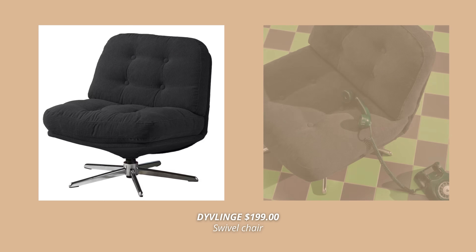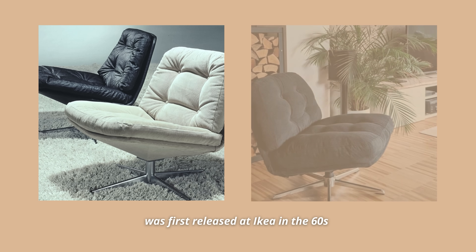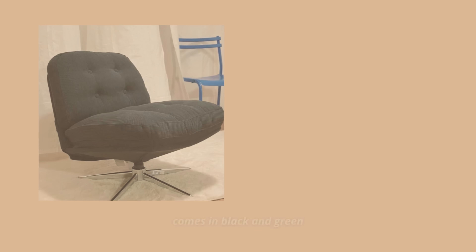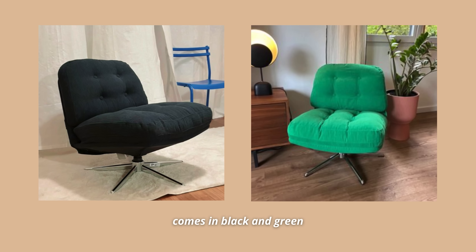Ikea has so many mid-century modern inspired armchairs, but these two are my absolute favorites. The first one is the Dyvlinge swivel chair, which is basically a piece first released in the 60s that Ikea decided to re-release this year. I just love this chair so much — it looks so retro with the chrome legs and tufted upholstery. It comes in two colors, black and green, and even though I gravitated towards the black one, I honestly love both. This chair is such a statement piece, and it's super comfy.